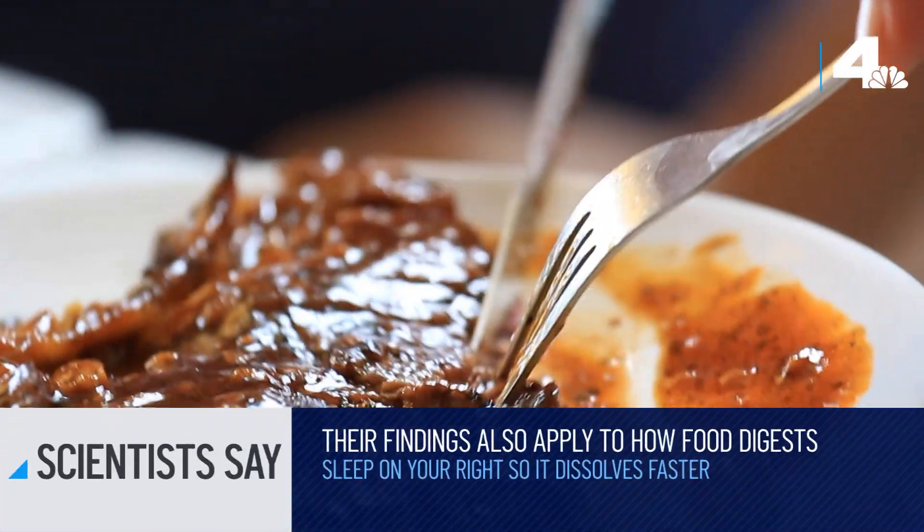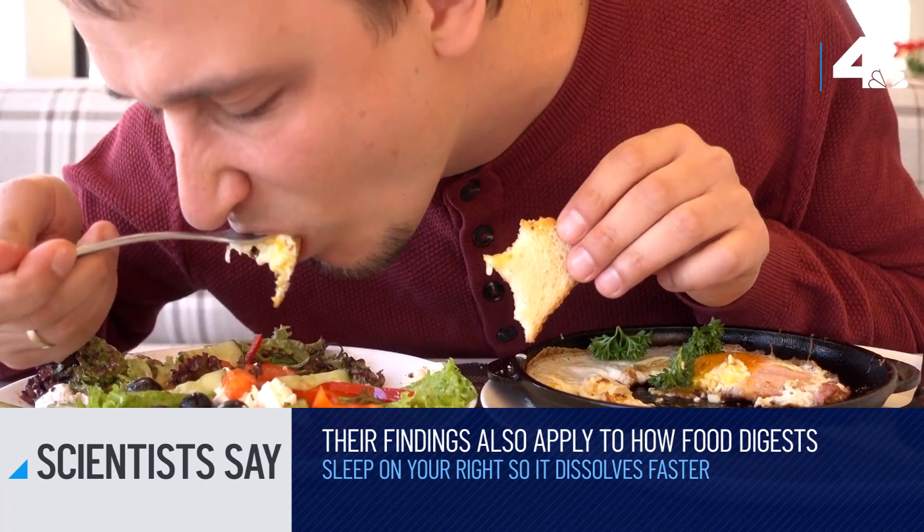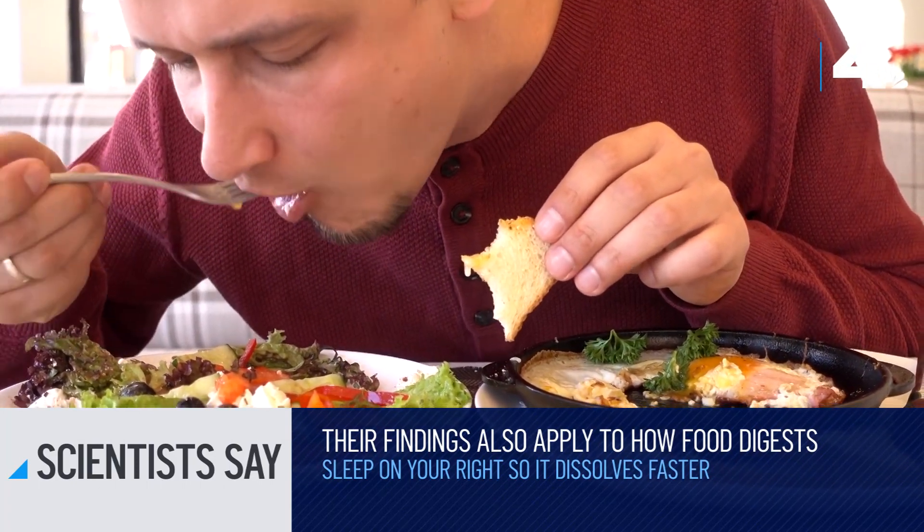Scientists say that their findings also apply to how food is digested, so if you eat a big meal for dinner and you want it to digest faster, you may want to try to fall asleep on your right side.